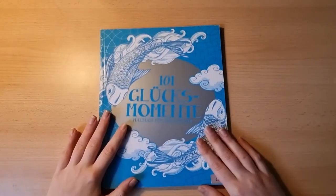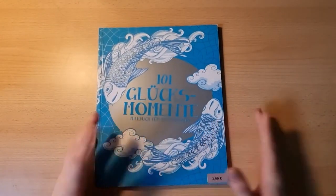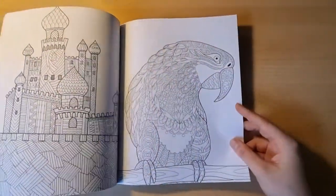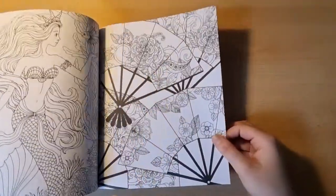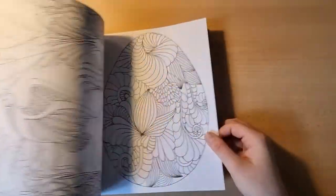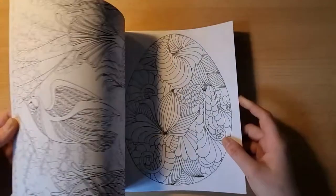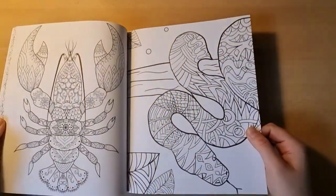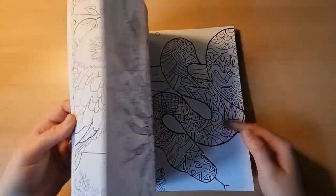Then we have a book from the same series called 101 Lucky Moments, or Glücksmomente in German. It's more of a miscellaneous type but I really like this book — very very good looking pictures in my opinion.